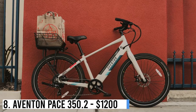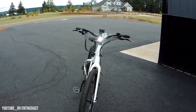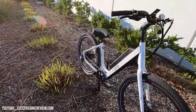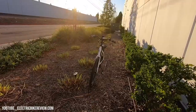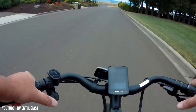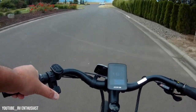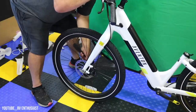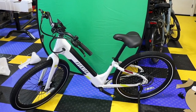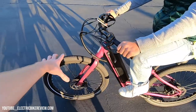Number 8: Aventon Pace 352 – $1,200. Aventon's updated Pace 352 e-bike offers a sleek design with integrated battery and taillights. Priced at $1,200, it combines affordability and performance. With a max pedal-assist speed of 20 mph and thumb-controlled throttle, it features 27.5x2.2-inch tires, mechanical disc brakes, 7-speed Shimano drivetrain, and 5 levels of pedal assist. While lacking fenders and integrated racks, it remains suitable for daily commuting.